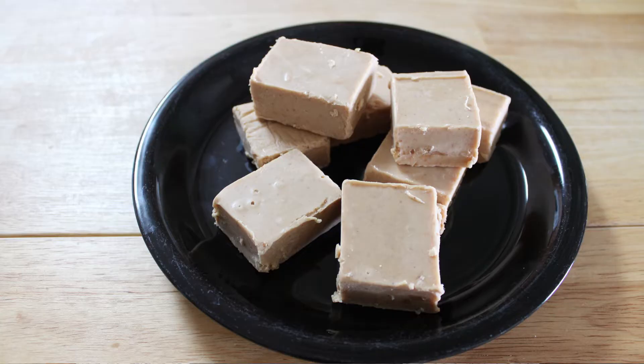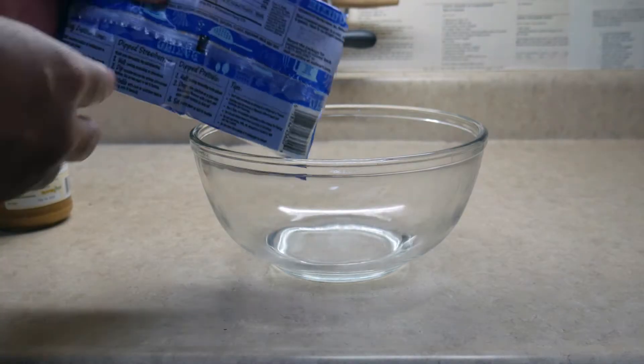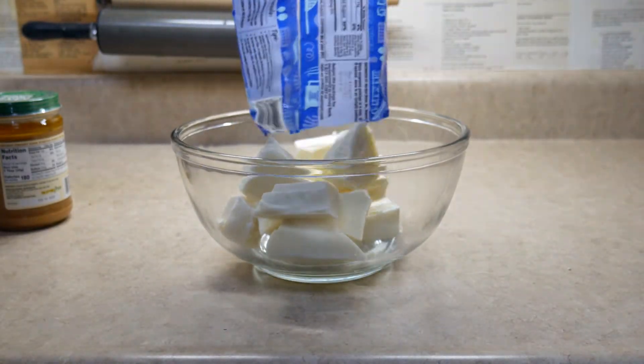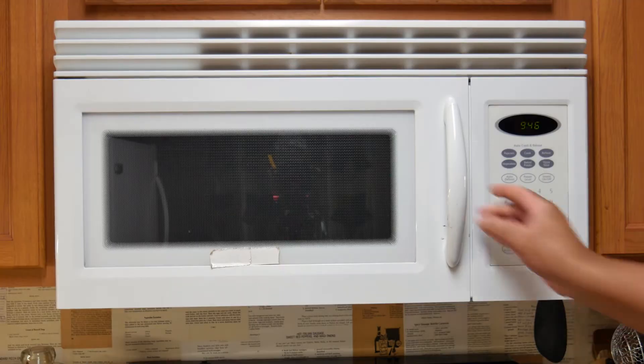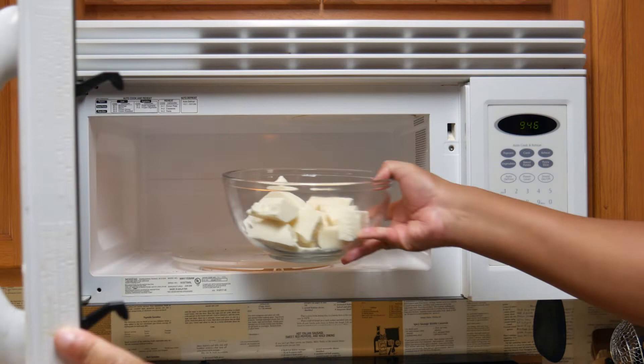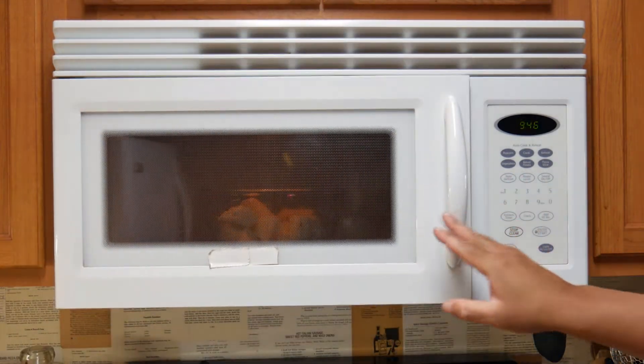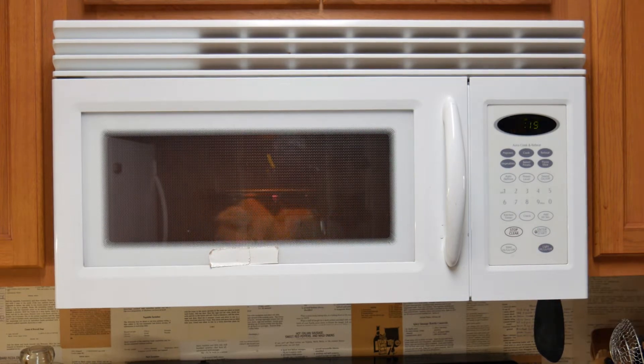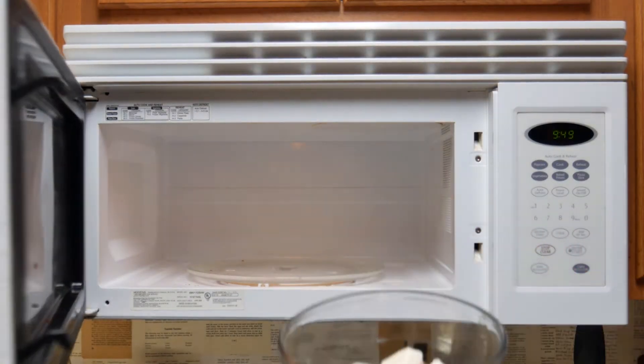Let's start with our first dessert: two-ingredient peanut butter fudge. On the surface of it, two-ingredient peanut butter fudge is easy. One of the things I like about it is that you can decide what the two ingredients are. One has to be almond bark or white chocolate bark, but the other — you can choose what kind of peanut butter. You can go with a natural peanut butter or a store brand; that doesn't matter. What does matter is time.